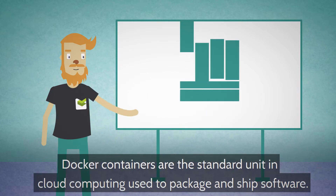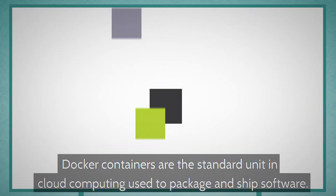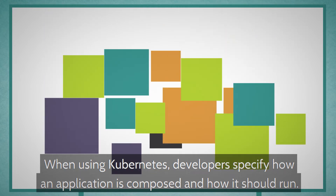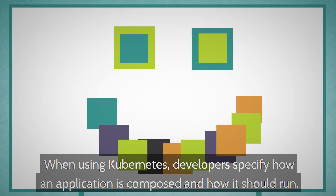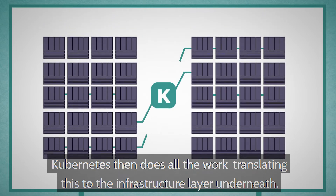Docker containers are the standard unit in cloud computing used to package and ship software. When using Kubernetes, developers specify how an application is composed and how it should run. Kubernetes then does all the work translating this to the infrastructure layer underneath.